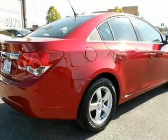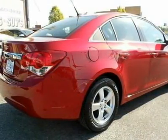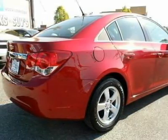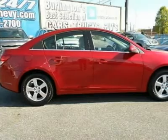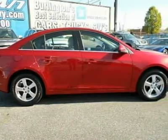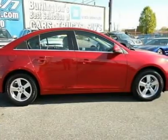Key features include: turbocharged engine, satellite radio, CD player, onboard communication system, keyless entry, child safety locks, electronic stability control, bucket seats, and four-wheel ABS.